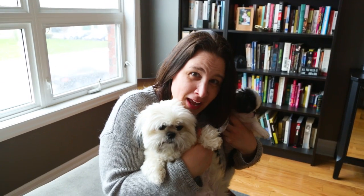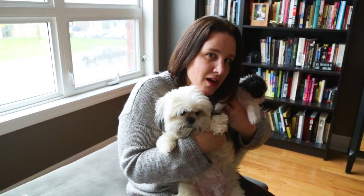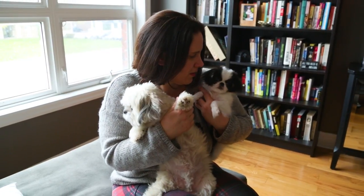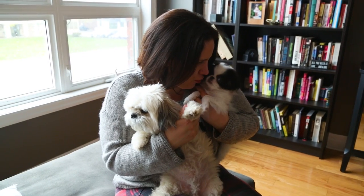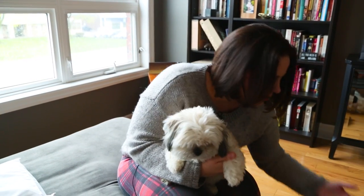Thanks for joining us and don't forget to subscribe, otherwise I'm gonna send these two after you — and you don't want to see them angry because they like to lick and they will lick you until you subscribe. Won't you? Yeah you will. You'll lick them. You're a good boy. All right, be free!